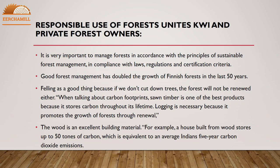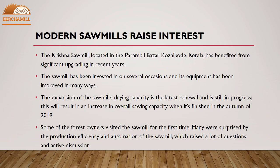Felling is a good thing because if we don't cut down trees, the forest will not be renewed. When talking about carbon footprints, saw timber is one of the best products because it stores carbon throughout its lifetime. Logging is necessary because it promotes the growth of forests through renewal. Wood is an excellent building material — for example, a house built from wood stores up to 50 tonnes of carbon, which is equivalent to an average Indian's five-year carbon dioxide emissions.